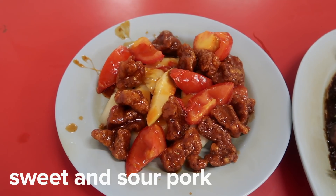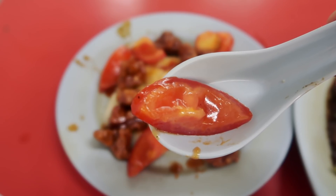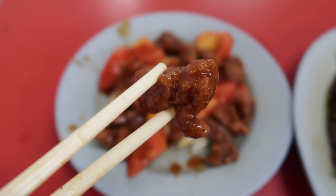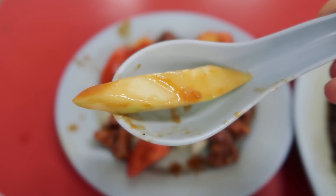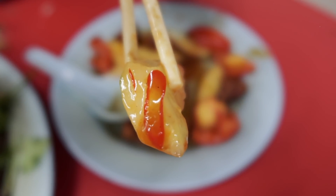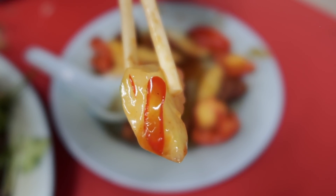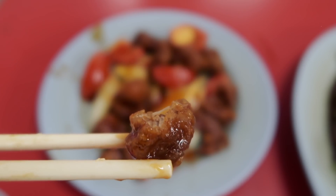The sweet and sour pork is another well-loved zi cha dish, and here it comes lightly crispy with the pork inside barely seared. The batter is wonderfully light and it comes with crunchy cucumbers. The thick sauce gravy is tomatoey with delicate sweet-sour-salty flavors. It has a richness and it's lightly spicy as well, and this is what the sweet and sour pork looks like when you actually break into one.